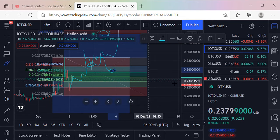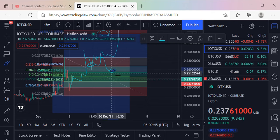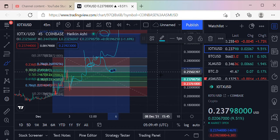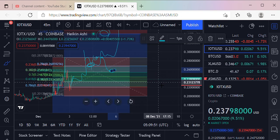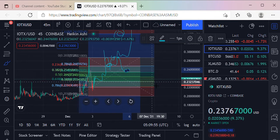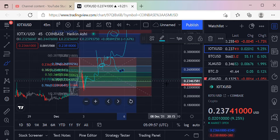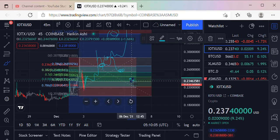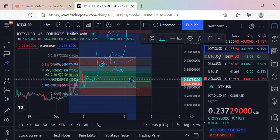If 26.85 doesn't hold, then right around 25.44 — those are some prices to keep an eye on. If 24 or 25.50 doesn't hold, then we're looking at the 618 line at around 23 cents. It probably doesn't go that low, but it's hard to tell, especially with BTC — we've got to take a look at BTC.